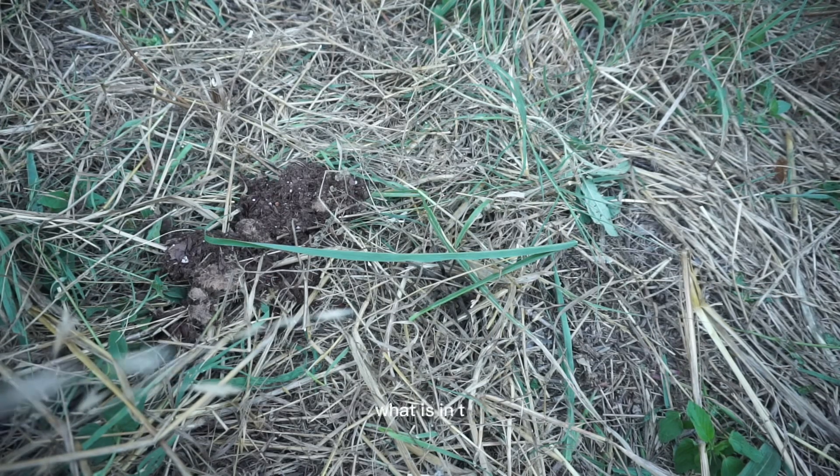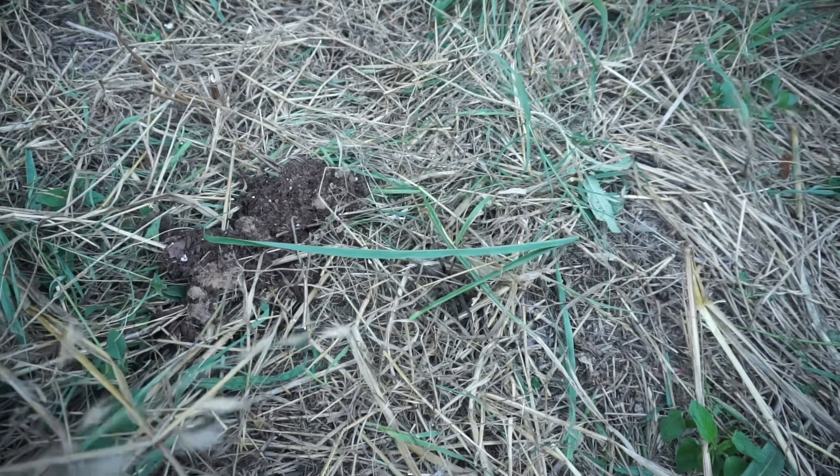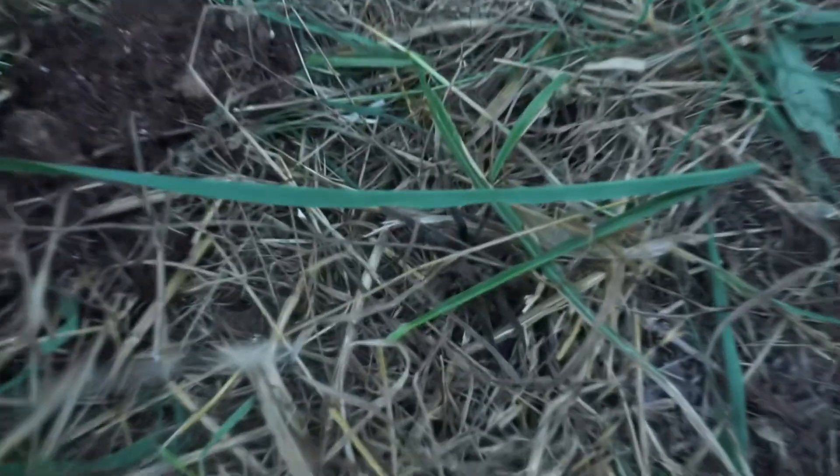What is in the grass? I'm gonna give you 10 seconds — just pause the video. I'm not actually giving you 10 seconds. I'm about to zoom in. It's a Texas brown tarantula.